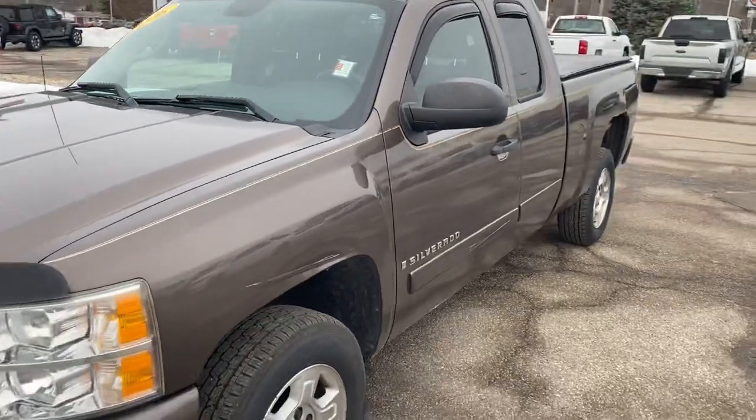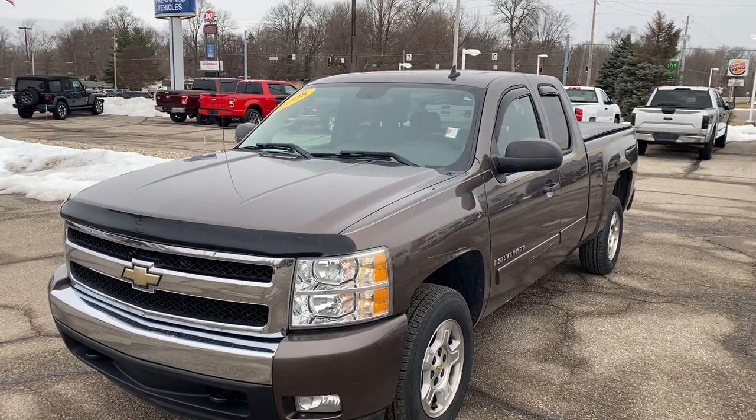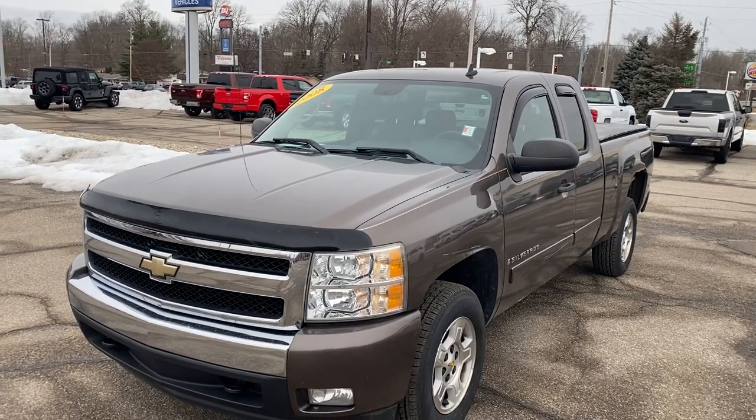That's the 2008 Chevy Silverado. Let us know if you have any questions — you can reach me at 317-985-2499.